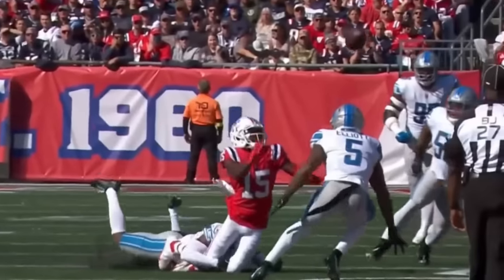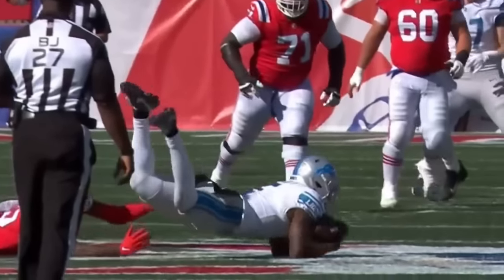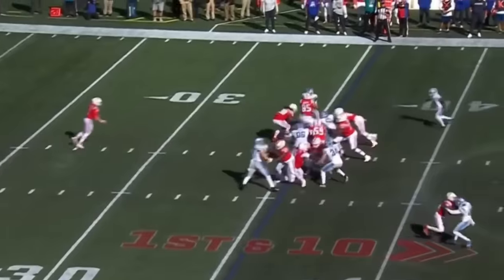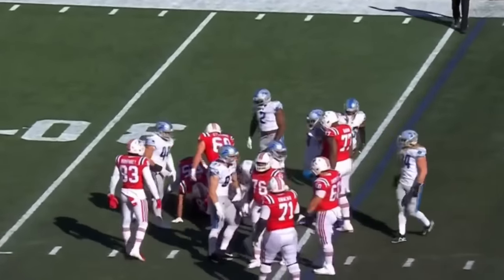Zappi put it in the right spot. Aguilar just bobbled it — nice job by Isakam. He gets right inside of him. Now you just catch the football, concentrate on it. And Stevenson again, this time bottled up at the line of scrimmage.